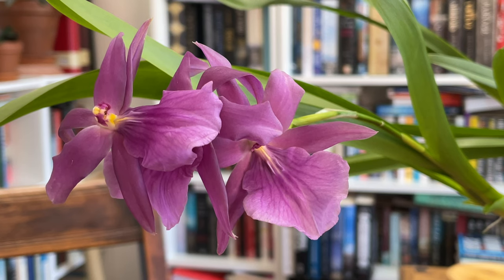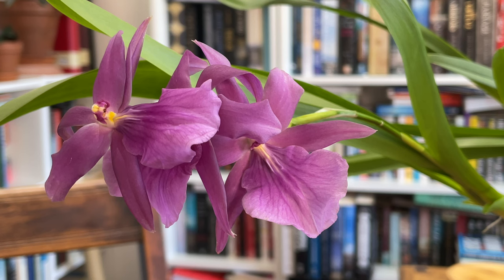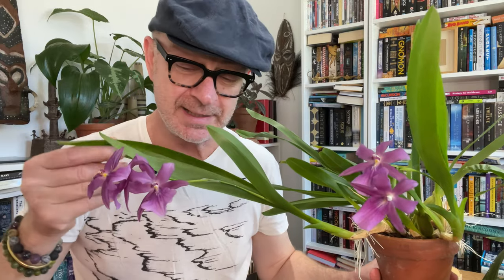Guanabara is basically monochrome — this beautiful purple colour. But you can find many hybrids with lots of different patternings, colours, and variations, so do have a look. They're reasonably easy to find, so you should be able to find Miltonias wherever you are.